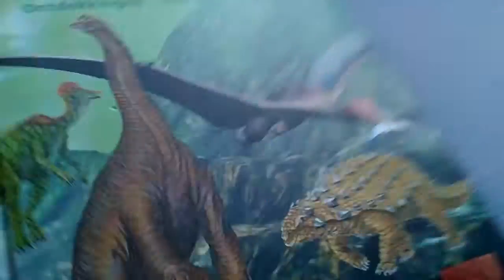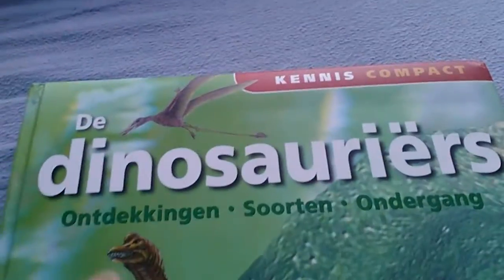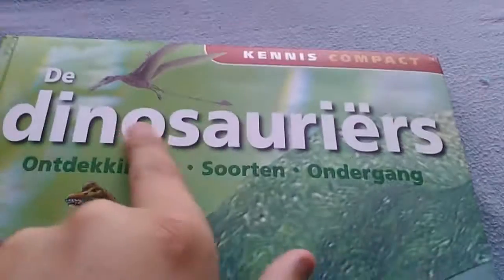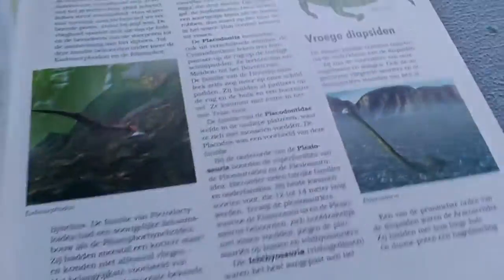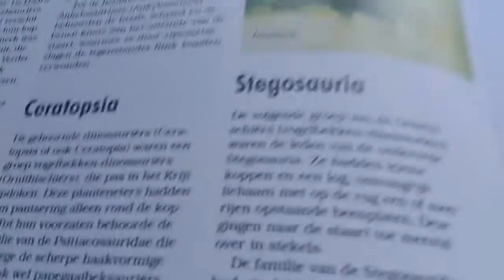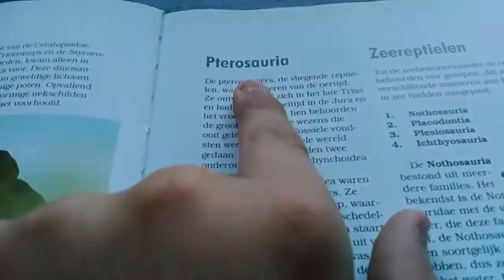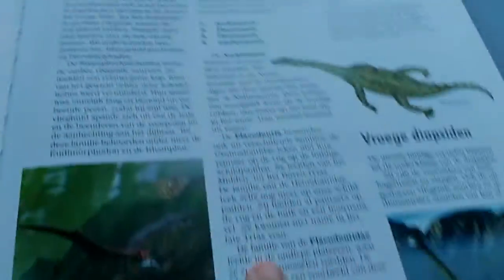Next book — this one I got from my grandparents too: 'Dinosaurs: Discovery, Species and Diet.' It covers many things and explains every species — ceratopsians, stegosaurians, pterosaurs, sea reptiles and stuff.